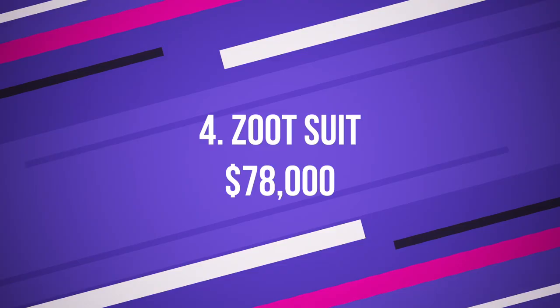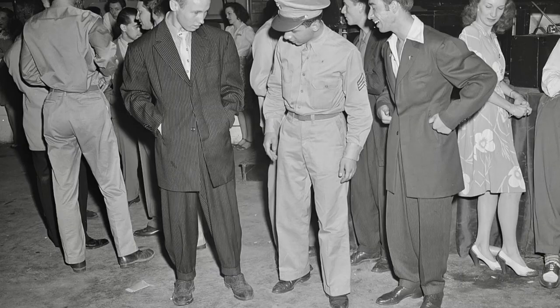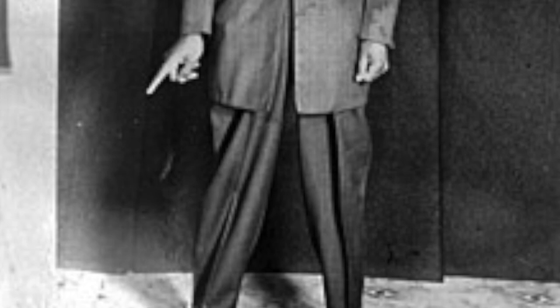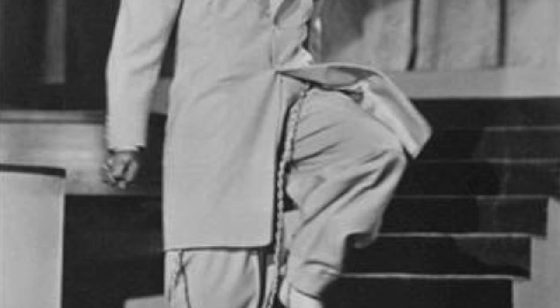Number 4: Zoot Suit, $78,000 US dollars. This particular Zoot Suit was sold for an eye-watering $78,000 at a New York auction called Augusta Auctions in 2011. Found by a vintage buyer, it comes from the World War II era. This suit is currently not worn by anyone, but would make an interesting Halloween costume at least. The buyer remains unknown. This piece is actually a clown costume, bought originally at $20.